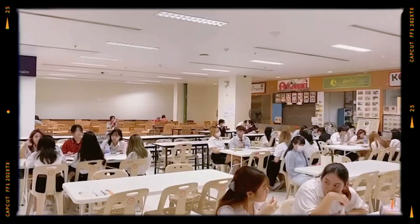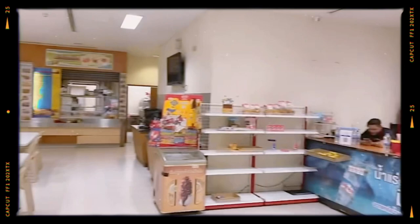On the second floor there is a restaurant and a bank. On the third floor there is a cinnamon area for studying.